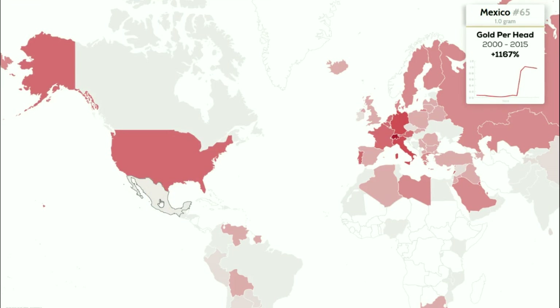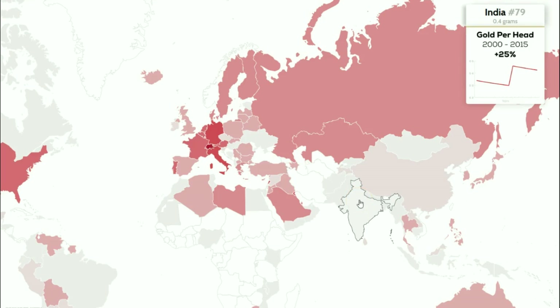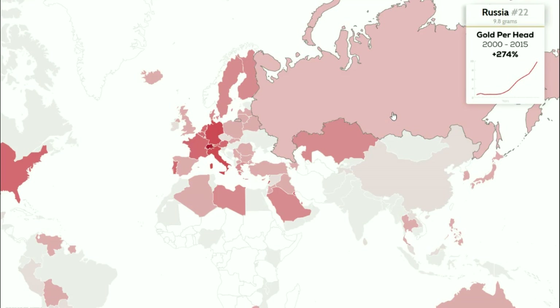Mexico only has one gram per person. Switzerland is number one — the most gold per person by far. Italy has just over an ounce at 40.4 grams per person, Germany is at 41.4 grams, and Portugal is number five at 36.9 grams. India has 0.4 grams — keep in mind those are the nation's official reserves. China, India, and many other nations have far more private holdings of gold. Japan has 6 grams per person and the Russian Federation has 9.8 grams.